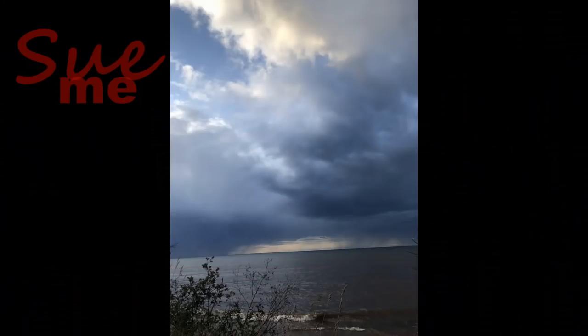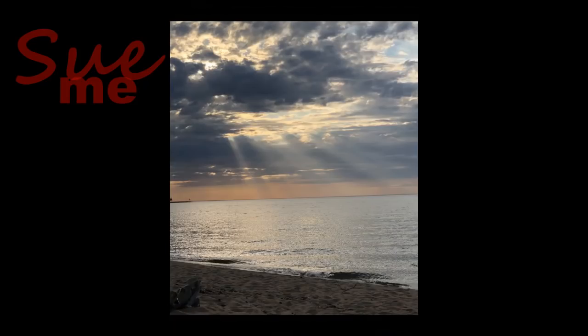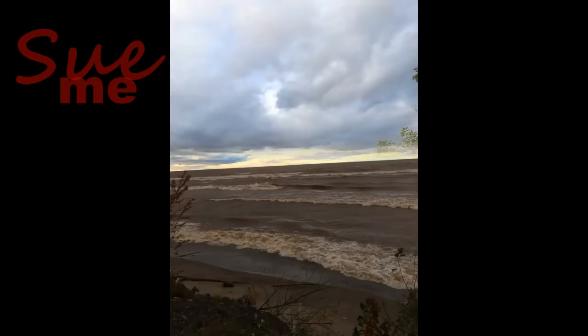All right. In the meantime, let's take a look at our happy, little, calm, serene, grounding minute before we leave, and I will see you all here tomorrow. Thank you.